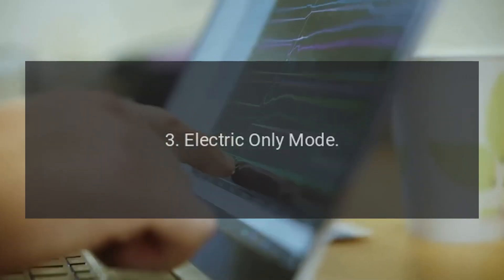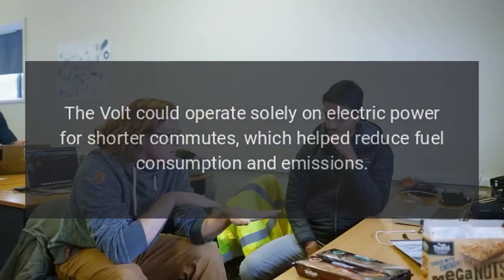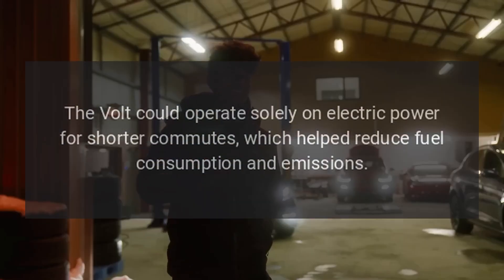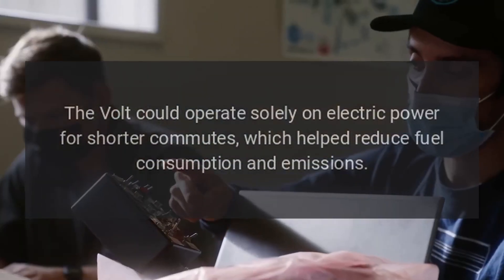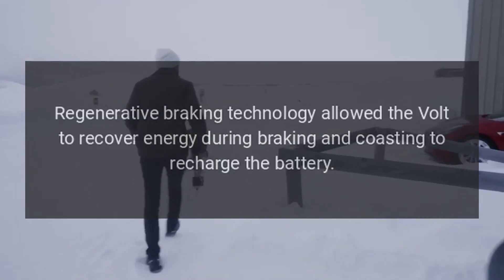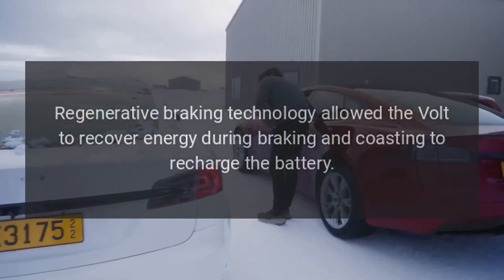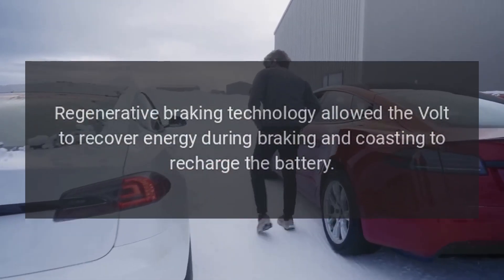3. Electric-Only Mode. The Volt could operate solely on electric power for shorter commutes, which helped reduce fuel consumption and emissions. 4. Regenerative Braking. Regenerative braking technology allowed the Volt to recover energy during braking and coasting to recharge the battery.